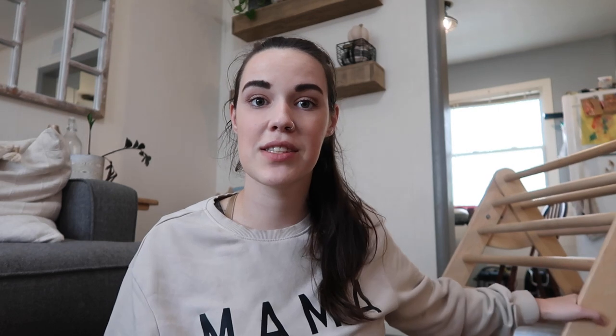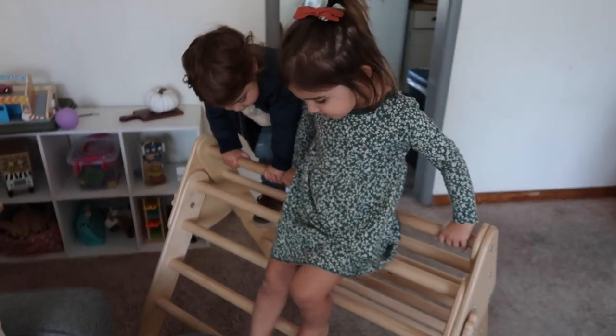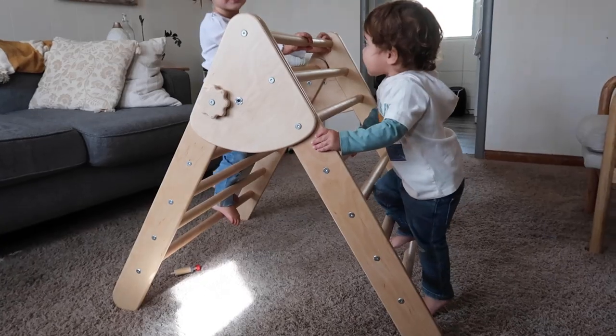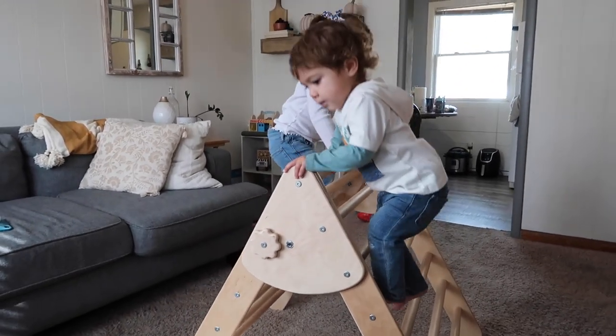The first toy I'm going to share is our Pikler Triangle, sitting here on the side. We don't keep it out all the time because it is a larger toy and we don't have a space to keep it out without obstructing our living room walkway. When I first got it, Camden was a little over a year and Knox was still a baby — he really started using it around six months old. Both my babies crawled early at five months, so he would use it to pull up. I feel like he gained so many skills having this from the baby age.